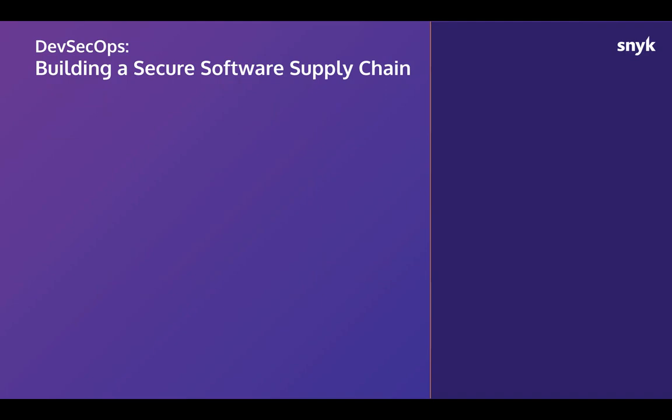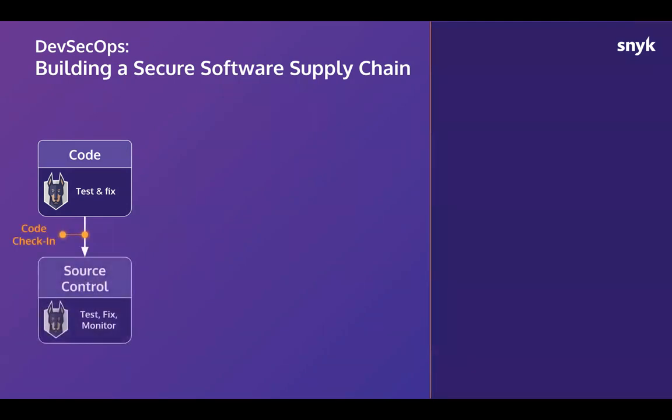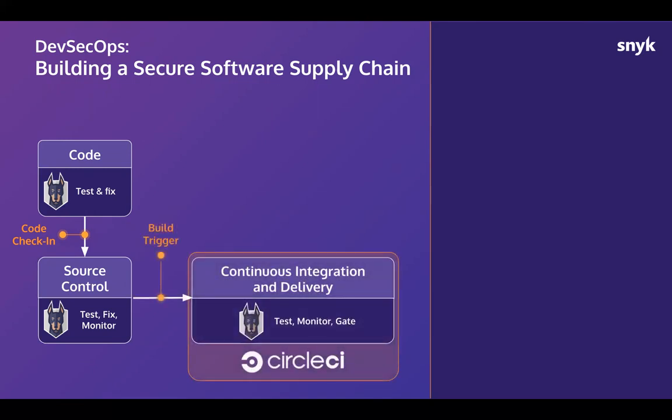Shifting left is the concept of introducing security testing earlier into the development workflow. Thinking of the life cycle of an application, it's about testing after code is checked into source control to ensure no new vulnerabilities are introduced. There are extra steps needed for an application to go from code and concept to production, and that's where CircleCI comes in — where a build is triggered to package and get the application deploy-ready.